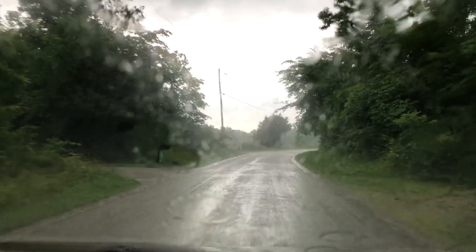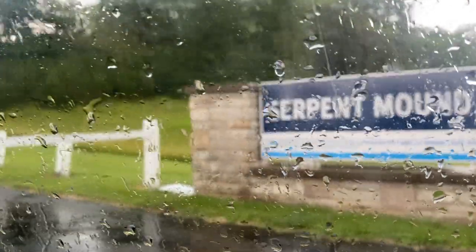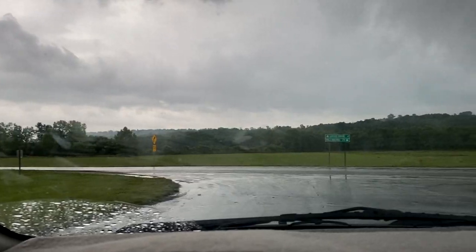As life would have it, we arrived at the end of the three-day solstice window during a rainstorm to find that the park is actually closed on Mondays. So after sitting in the rain at the entrance for a little while, feeling rather disappointed, we decided to go get a hotel for the night.